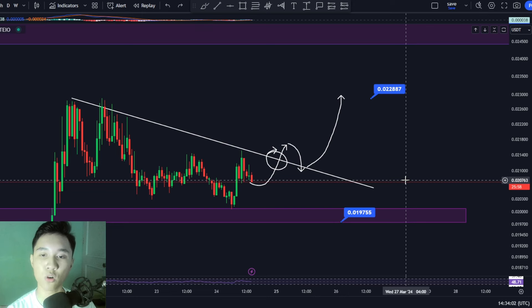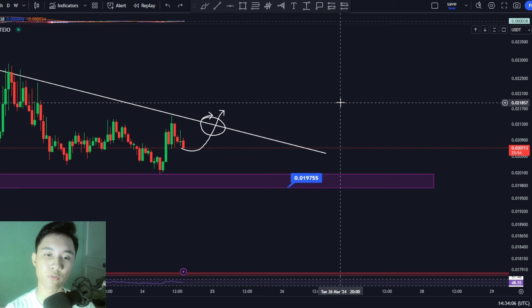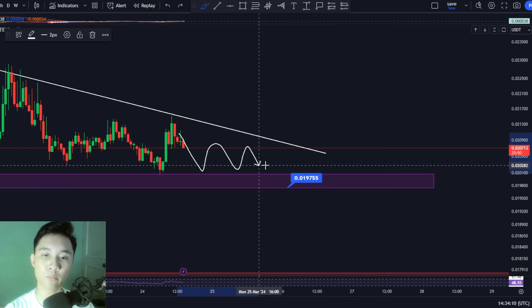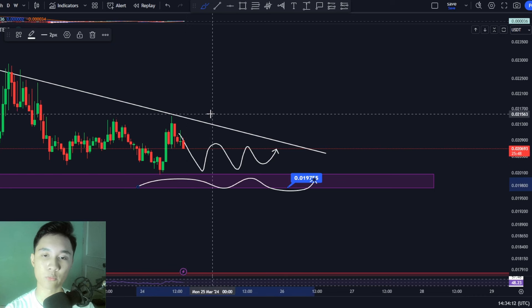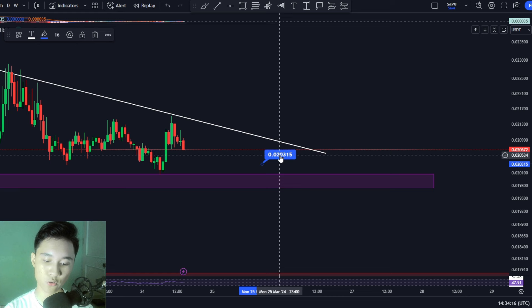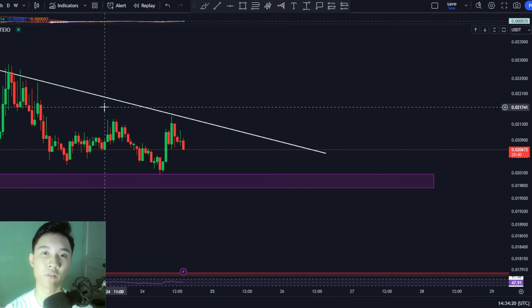Definitely just watch out for this one. The price, I believe in a matter of weeks or days, is eventually going to be squeezed between support and resistance and we're eventually going to be seeing a price explosion soon. I have already mentioned the respective levels to look out for in the short term.